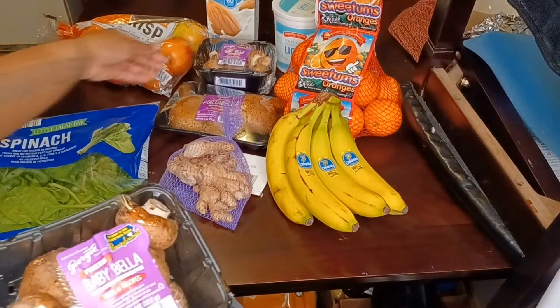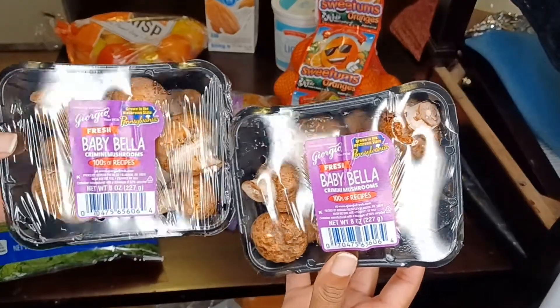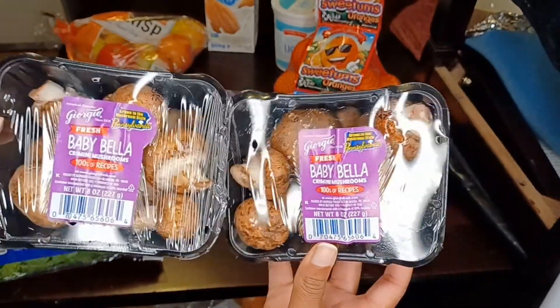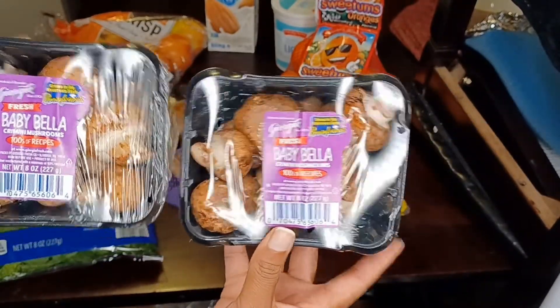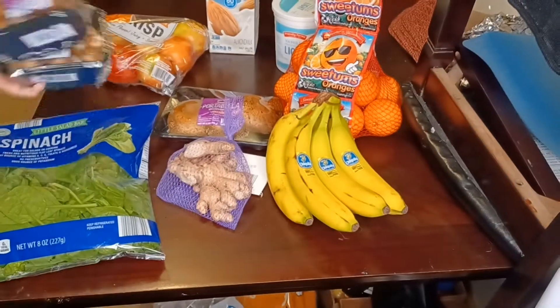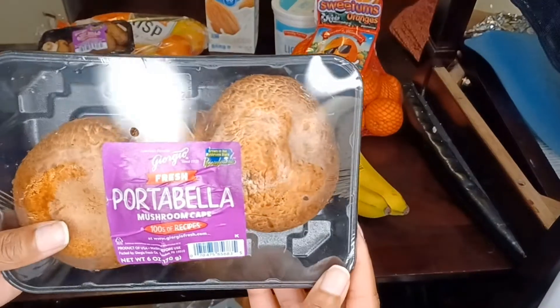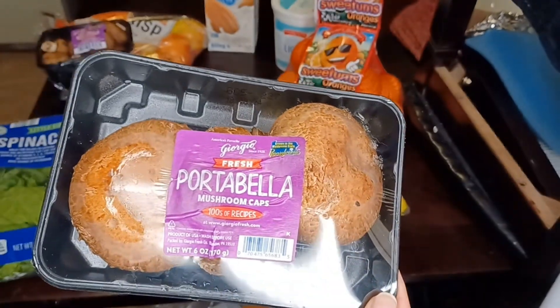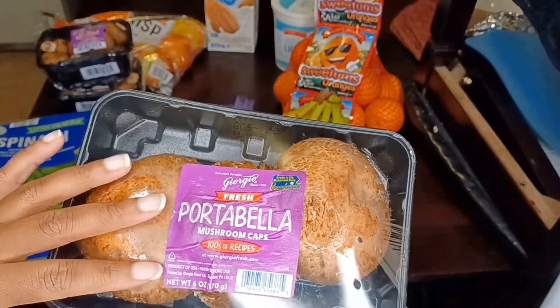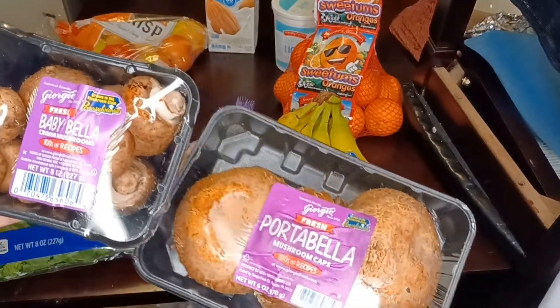Next thing I got is some baby portabella mushrooms — I love mushrooms. I didn't get the ones that were already cut up, but I don't mind because I have a plan for these along with some portabella mushroom caps. I do plan on making some stuffed mushrooms using both.